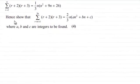Hi. We're given the result that the sum r equals 1 to n of (r+2)(r+3) equals one-third n times (n² + 9n + 26). It says hence show that the sum of r going from n+1 to 3n of (r+2)(r+3) is equal to two-thirds n times (an² + bn + c), where a, b and c are integers to be found, for four marks.